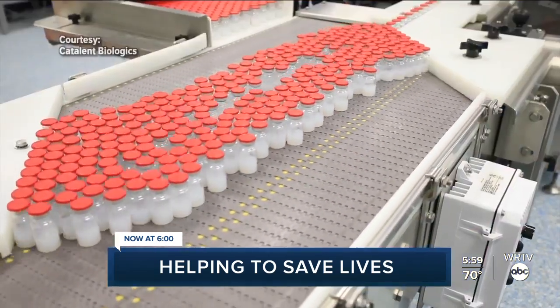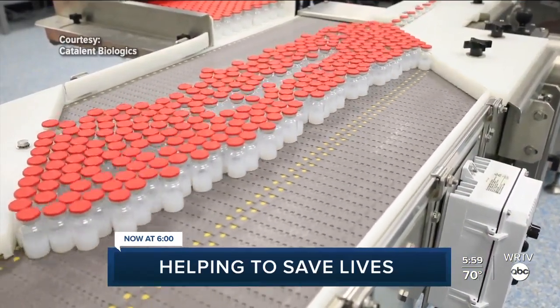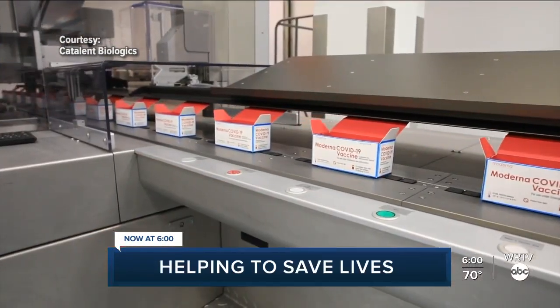To come into the facility to know that somebody else with just as serious of a disease state may be treated by a medication that's coming off of one of our production lines. The journey to save lives and stop COVID-19 starts in Indiana. The facility that's helping provide the country with more vaccine and how you can be part of the team.